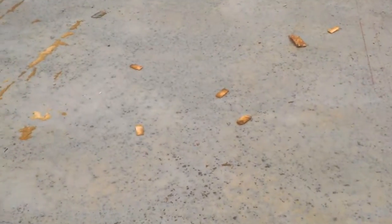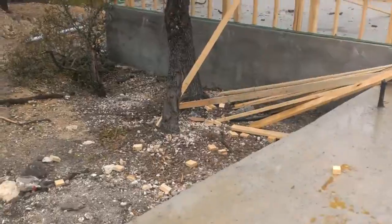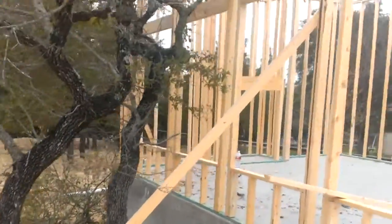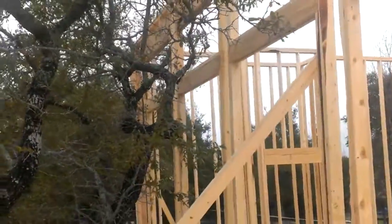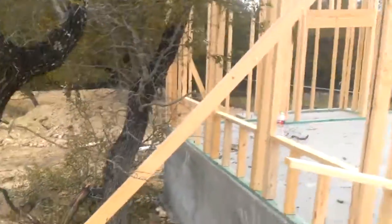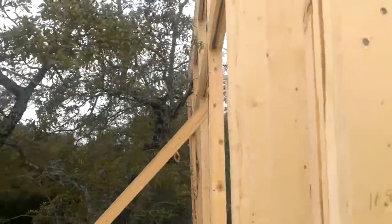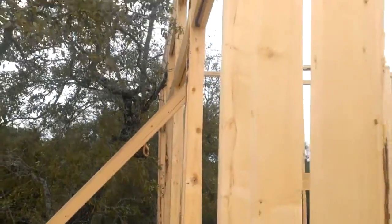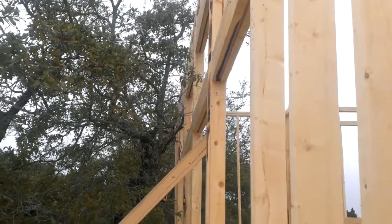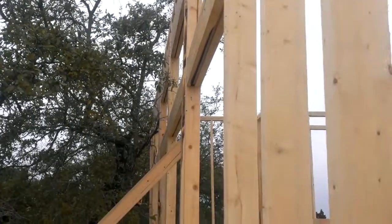I'm on the covered patio right now. There are two trees right here. You can see there's a branch on the ground that they had to chop off — it was growing into the house. This one is still touching, so we're going to have to look at that — maybe trim it back. We'll have to check that out.